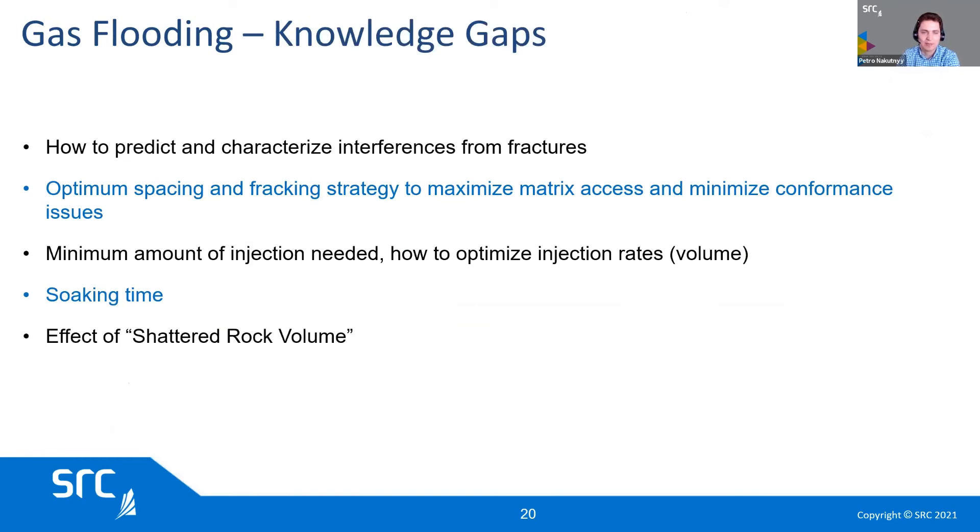Some of the knowledge gaps that still exist with gas flooding include predicting and characterizing interference from fractures. How do we space and frack our wells such that they work well in primary but are also ready for EOR? What is the minimum injection amount needed? How do you optimize the rates? If it's a cyclic process, what is the soaking time? And the shattered rock volume — how do we measure and optimize it?